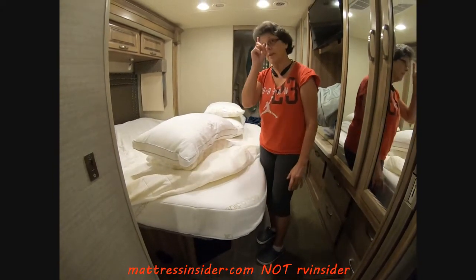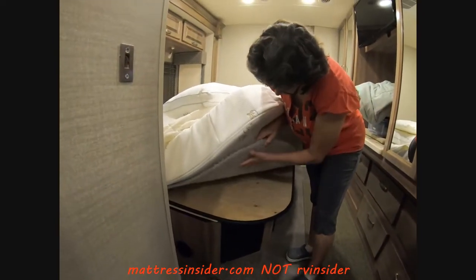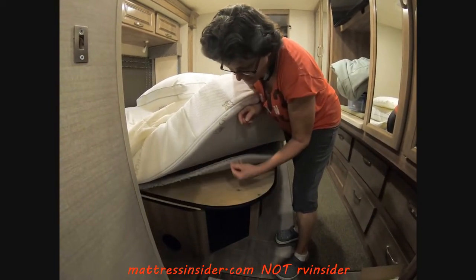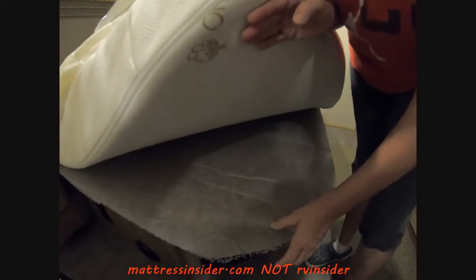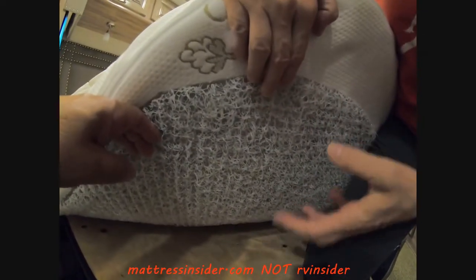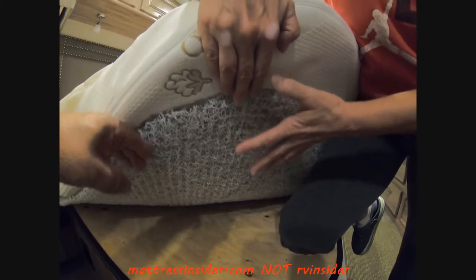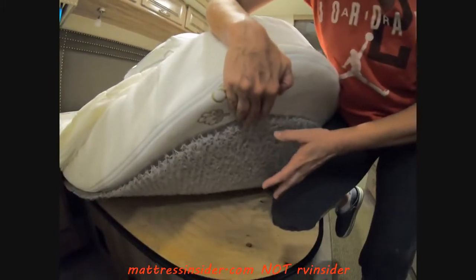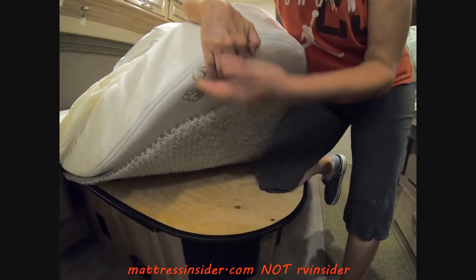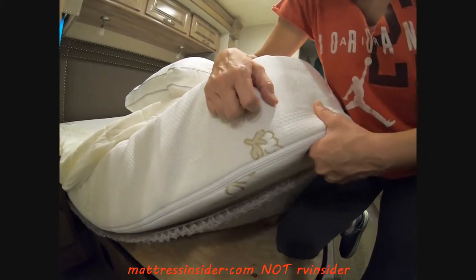The reason I had to call them was because of this item — it's a honeycomb stiff plastic underlayment for the mattress. It has a fabric cover so it doesn't snag on the mattress. What this provides is breathing — it allows the mattress to breathe. A lot of RVers have been complaining about getting mold on the wood. If you call Mattress Insider and mention that issue, they'll sell you this underlayment so you won't get mold on the wood underneath your mattress.